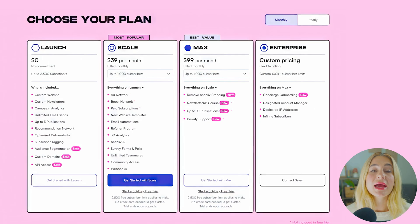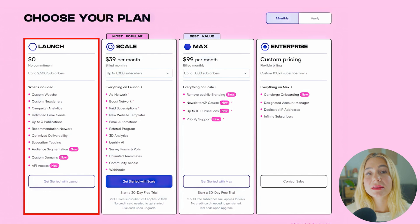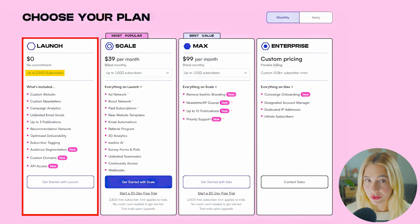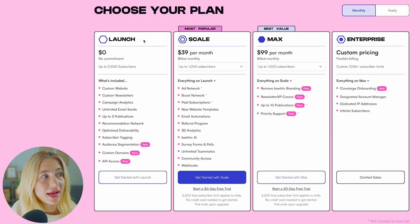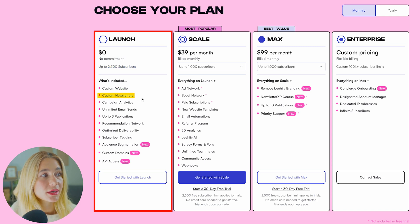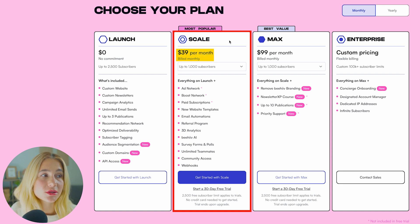Moving on to Beehive pricing. Beehive offers a free plan that's great for small creators and startups. The free plan allows you to have up to 2,500 subscribers, which is generous compared to other free-tier options. The free plan includes a custom website, custom newsletters, campaign analytics, unlimited email sends, subscriber tagging, audience segmentation, and API access. The next plan and most popular is the Scale plan, which is $39 a month.